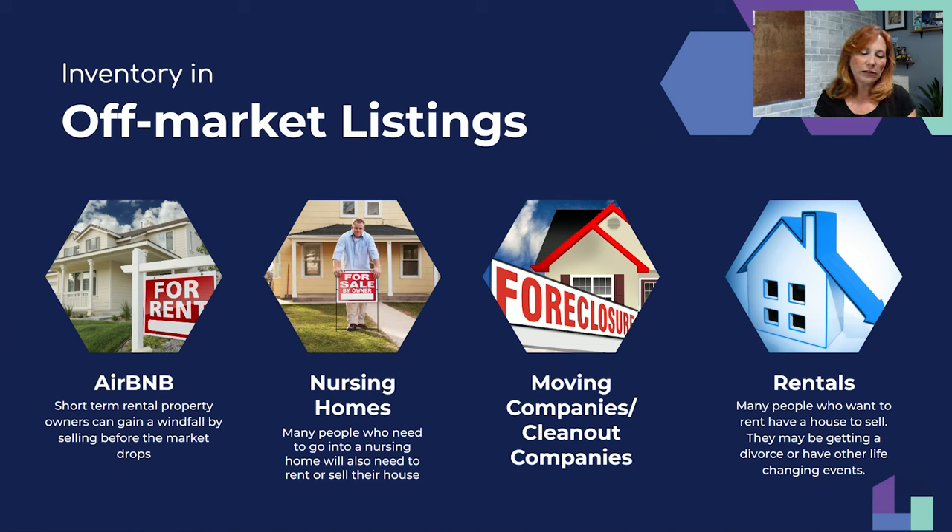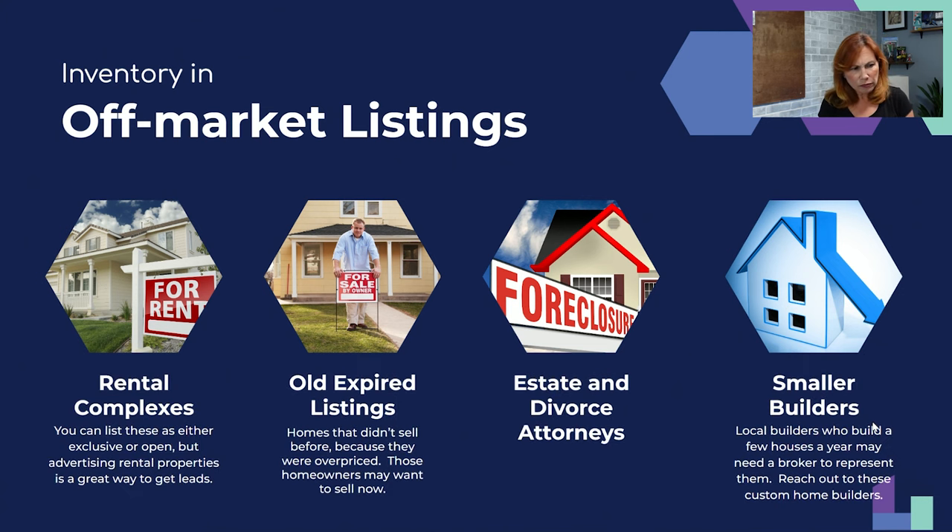Rentals — same model as Airbnb but with long-term rentals. Become a rental property manager, advertise on Craigslist and Facebook Marketplace: 'Do you need someone to manage your rental properties?' People who own rental properties buy more property. Not all of them have broker's licenses. I have a friend who represents about 150 different landlords — she always has listings coming and going, and she picks up more customers every time she lists one of those properties for sale.